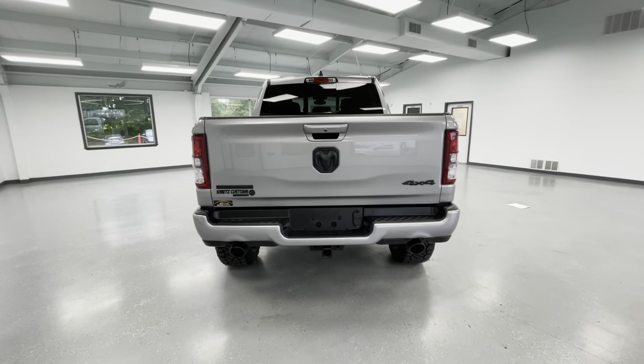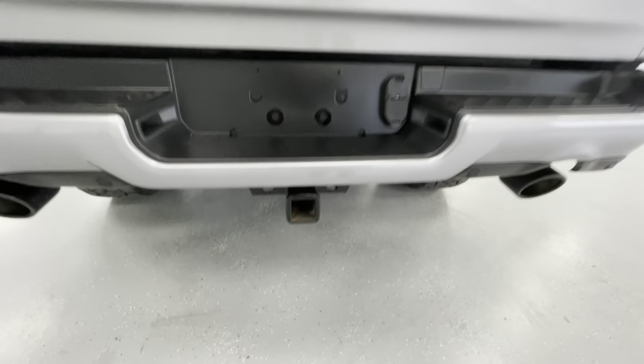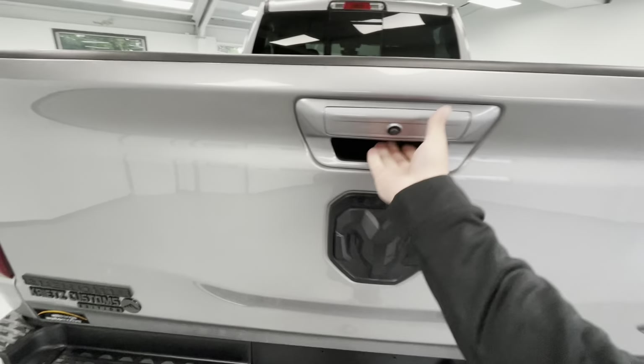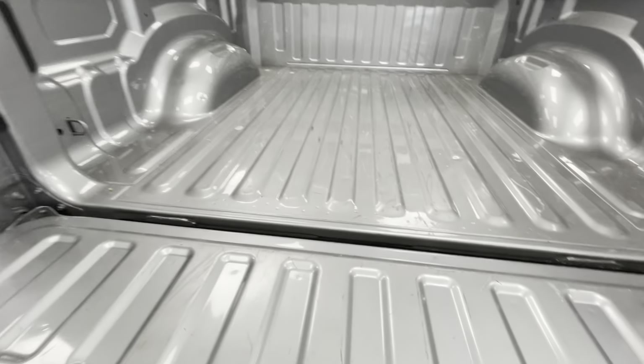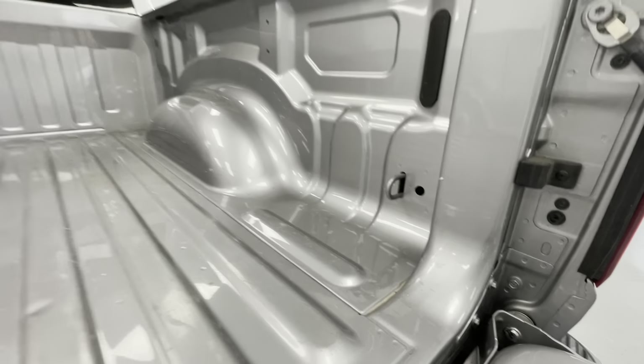Located between the seats, you'll have another pull-down middle console with two cupholders. At the rear of the vehicle, it will come with a backup camera. Not to mention, it will come with a hitch and receiver for all of your towing needs. Let's go ahead and drop the tailgate — it does have the lift-assist tailgate. And while it does not have a bed liner, it will have your hooks for all of your hauling and towing needs.